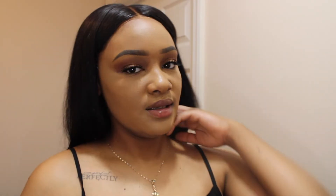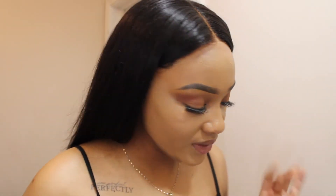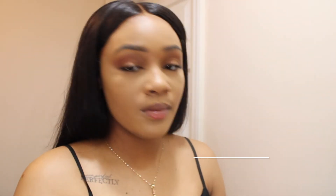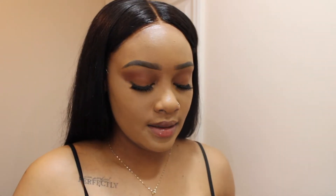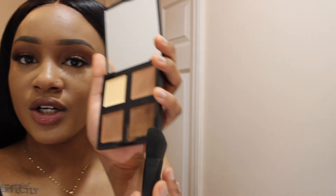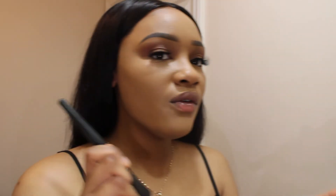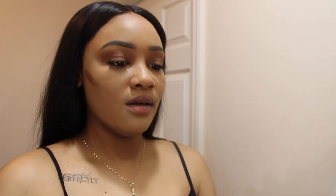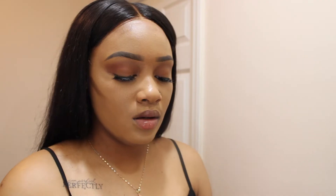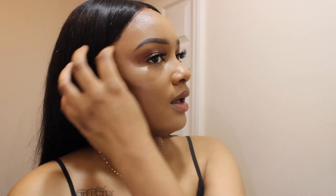Next up we're going to go in with some cream contour. I'm using the ELF one today — super excited. Going in with the darker shade, hopefully it's not too dark. Just a tiny bit to bring some color back to my forehead, and then I'm going to blend that out.